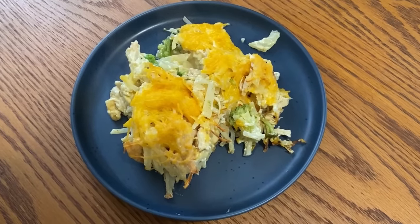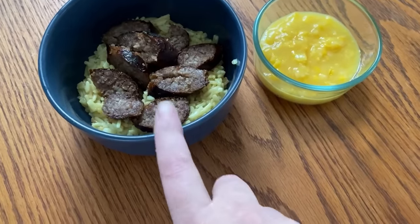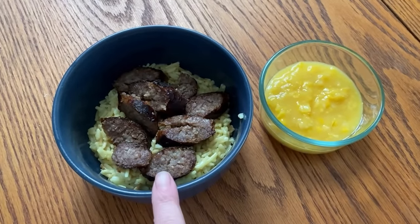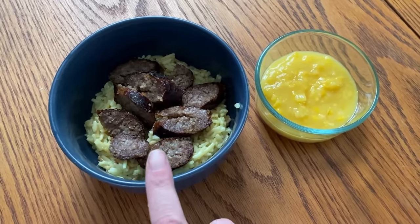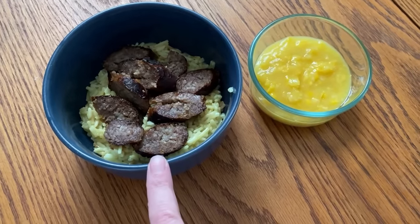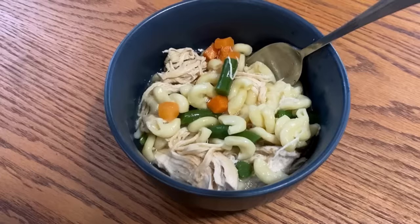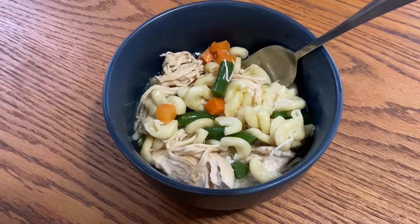Here's dinner tonight: the chicken and broccoli casserole, and here is the chicken flavored rice with some bratwurst — grilled a little more than I would like, but I'm going to eat it anyway because I'm not throwing it away — and cream corn. Perfect for those chilly late fall evenings.